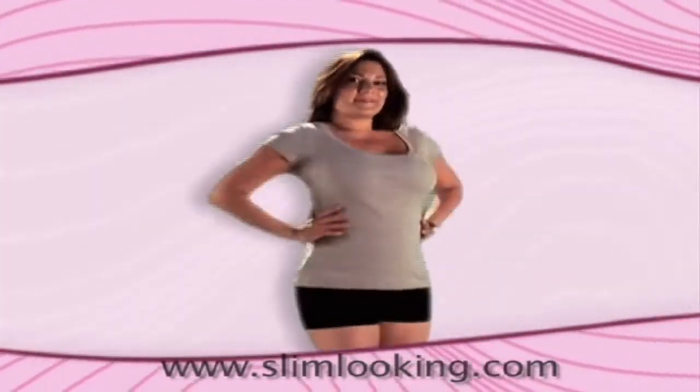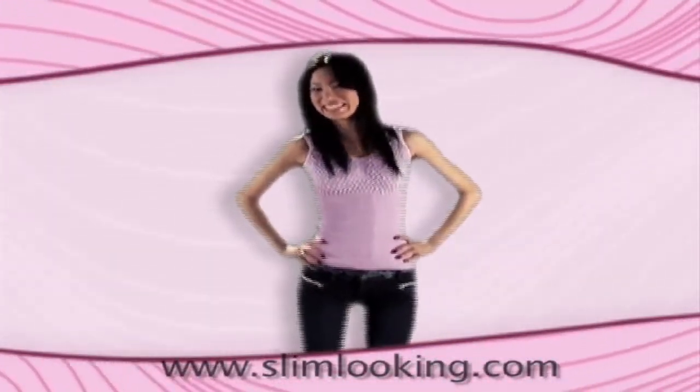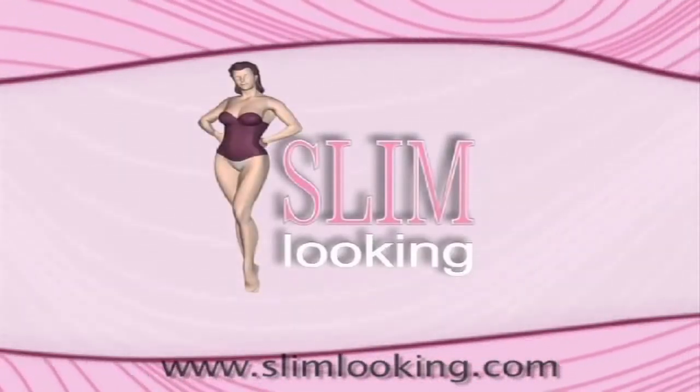We invite you to shape your body with Slim Looking, since our products are specially designed to fulfill every woman's expectations. Slim Looking — the guaranteed road to a perfect slim body.